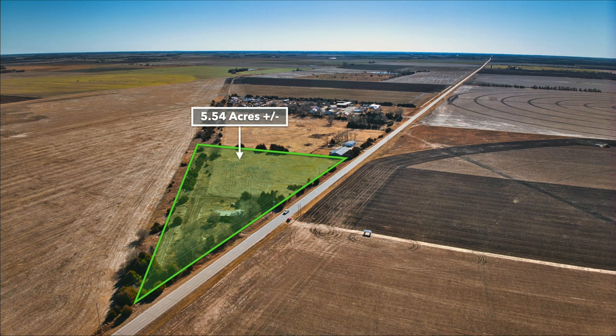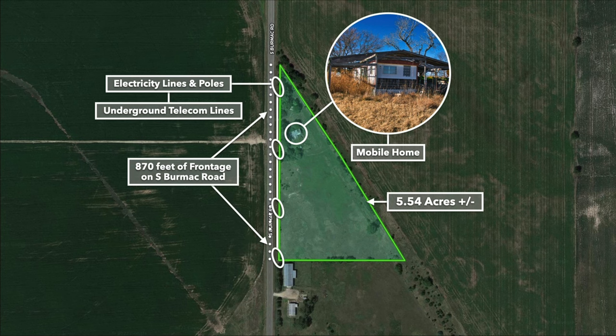This is an aerial image — we're north of the property looking south. There's the paved road running along the entire west boundary of the property. Here we have a satellite image with the 5.5 acres highlighted in green. Again, you have that roughly 870 feet of paved road frontage, along with the above-ground power and the underground telecom lines.